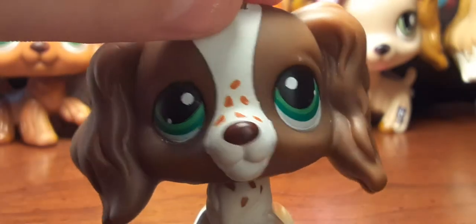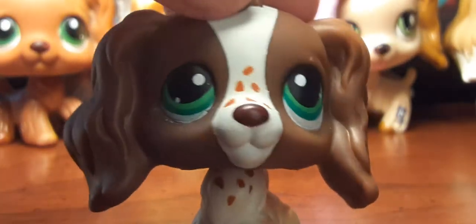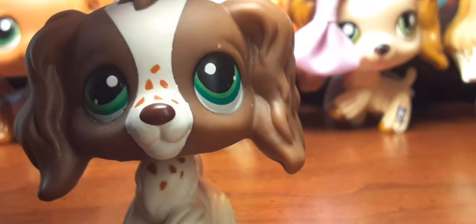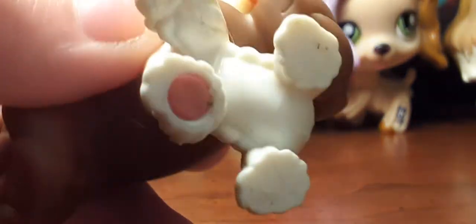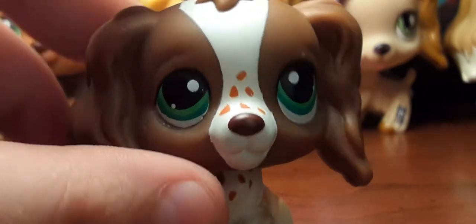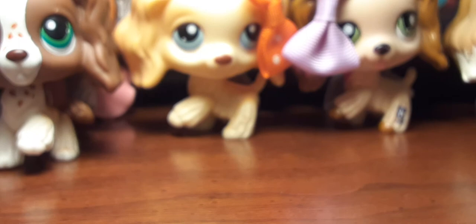Next up is this guy or girl — it can be either one, but it reminds me of a boy. I actually have every single Cocker Spaniel except the Australian exclusive, and I bought them with my own money because I have a job. So before anyone says I'm spoiled — I used to be when I was a kid, but I'm not anymore. Most of these I bought with my own money.